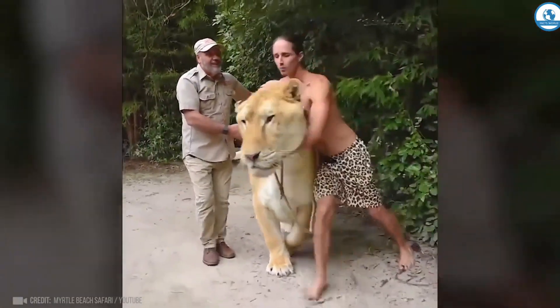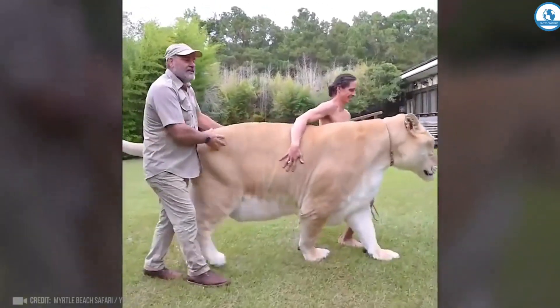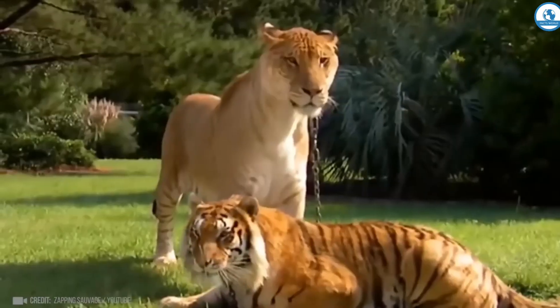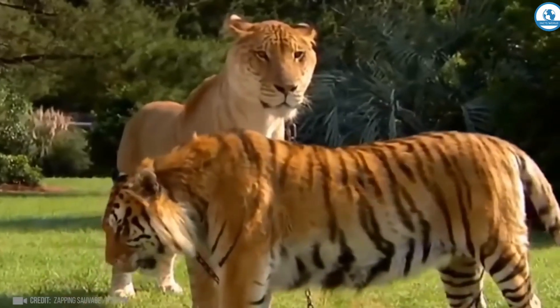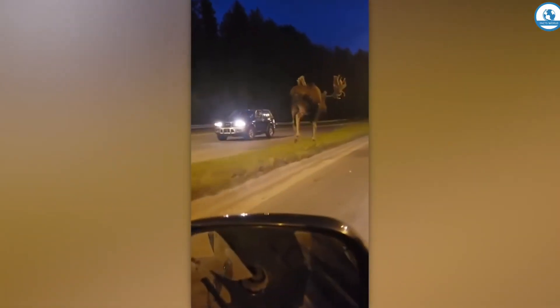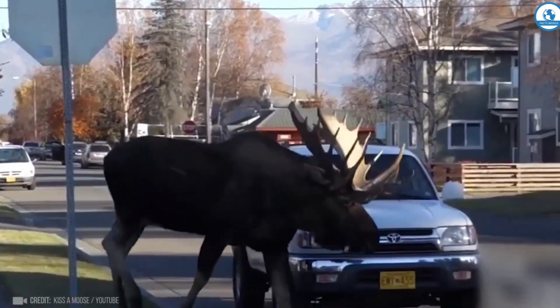And this is a liger — the child of a lion and a tigress. The liger weighs over 400 kilograms and has a length of 3.5 meters along with the tail. Its huge size is the result of lacking genes that stop growth.